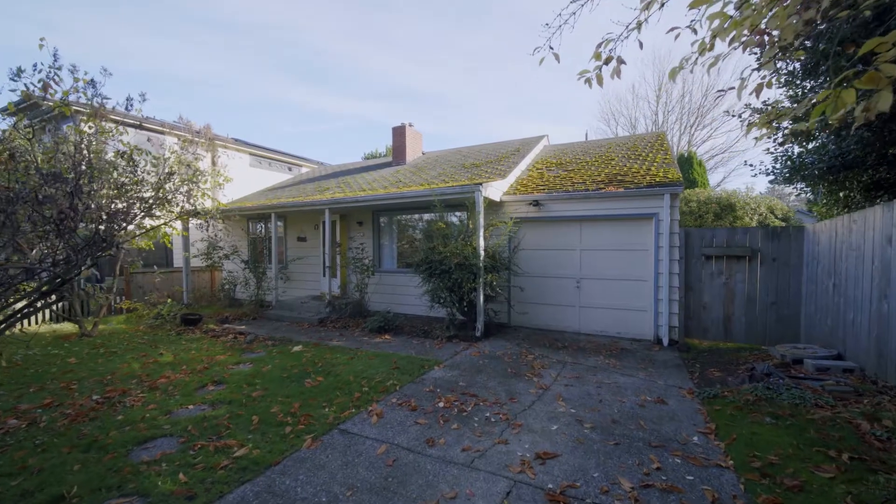We're here in the Queen Anne neighborhood of Seattle, where I'm going to put everything that I know about sustainability to the test with this 1940s-era home. Instead of tearing it down — which we cannot do with the 140 million homes in the U.S. — we need to figure out an efficient and financially attractive way to retrofit these homes and make them all net zero by 2050.